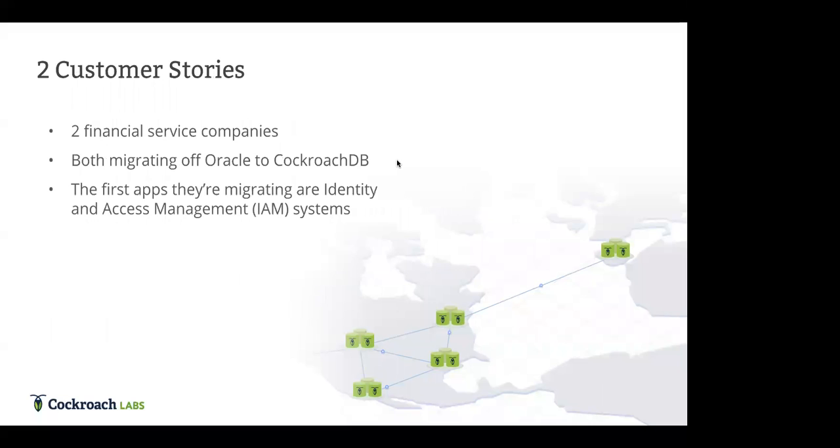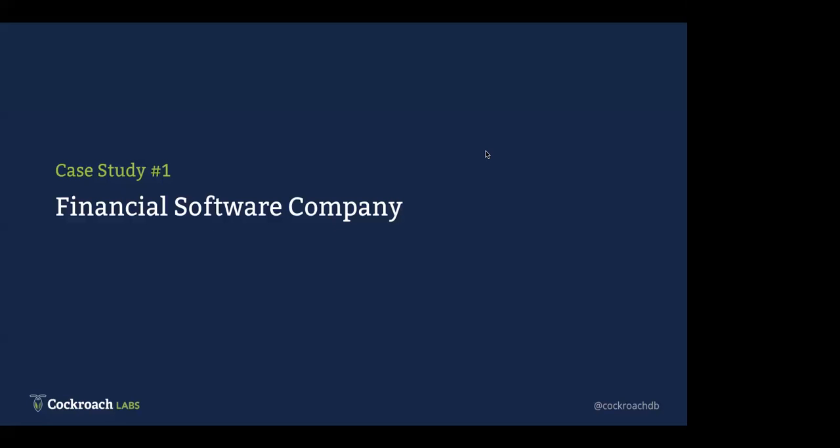Now that you have a little background on CockroachDB and distributed SQL, I'm going to pass it off to Roland and Piush to go over the two customer stories. These are two large financial services companies based in the US who have both migrated off of Oracle to CockroachDB. In both cases, the apps they migrated are identity, access, and management systems — a really good fit for CockroachDB.